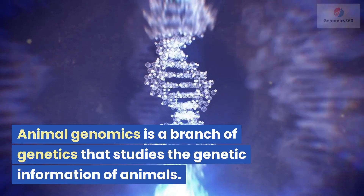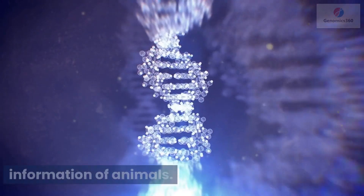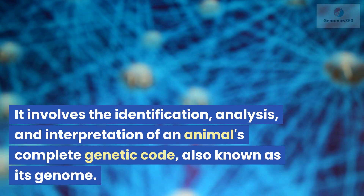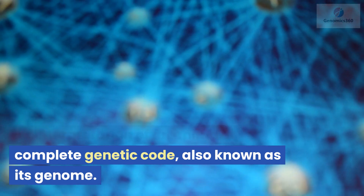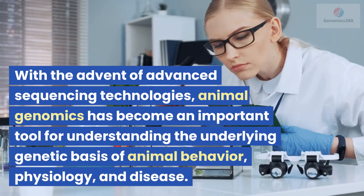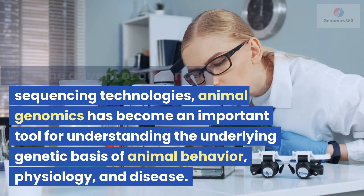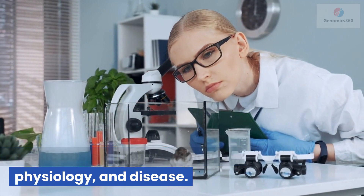Animal genomics is a branch of genetics that studies the genetic information of animals. It involves the identification, analysis, and interpretation of an animal's complete genetic code, also known as its genome. With the advent of advanced sequencing technologies, animal genomics has become an important tool for understanding the underlying genetic basis of animal behavior, physiology, and disease.